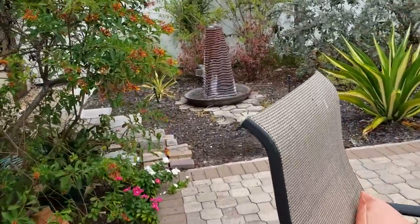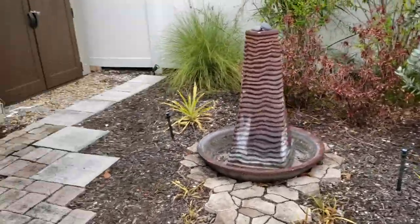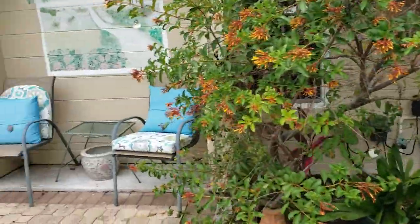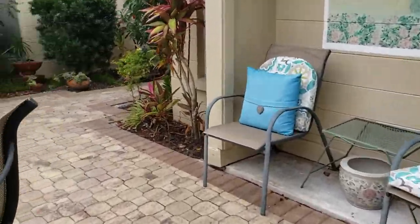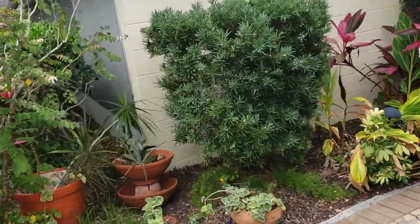The little backyard is just cute. They've got pavers and nice plantings, a little fountain, and a storage shed. It's really adorable, and when you see inside, it's a good value.